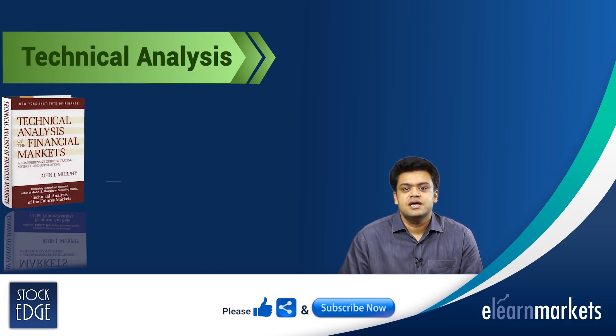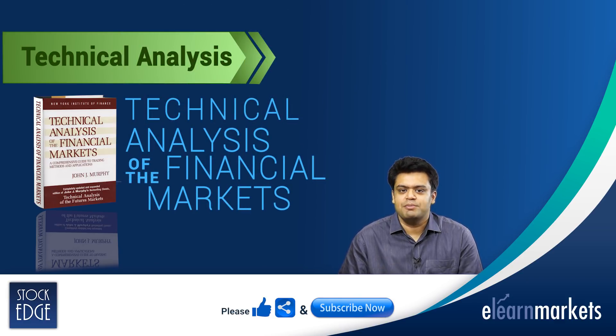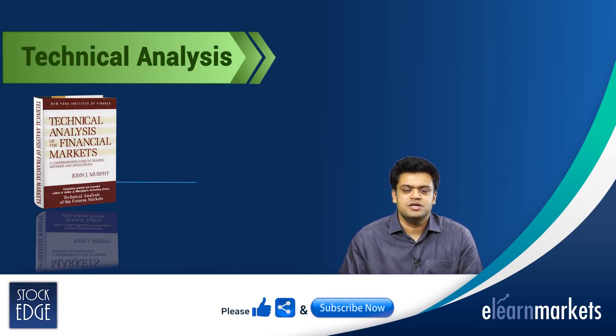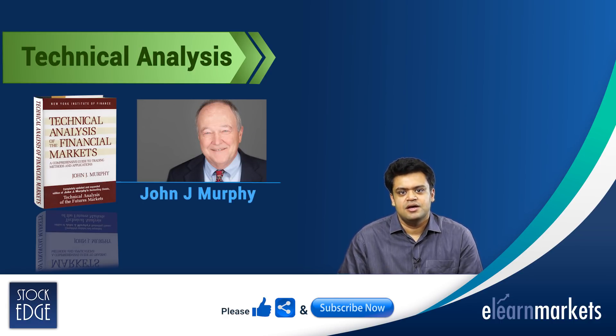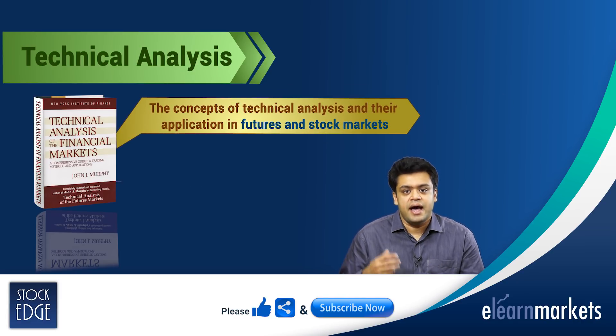The next book is Technical Analysis of Financial Markets. This was published in 1999 and is written by John J. Murphy. This book has already taught thousands of traders the concepts of technical analysis and their application in futures and stock markets.